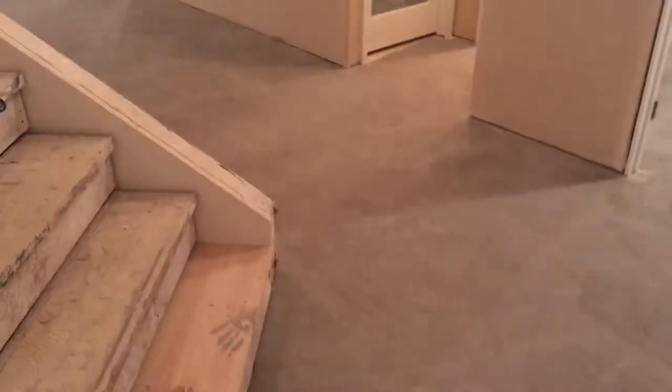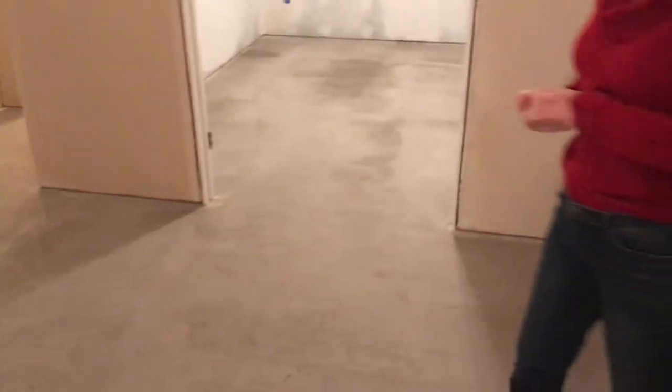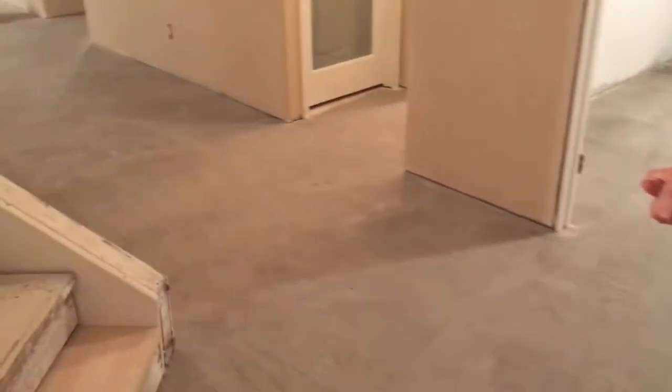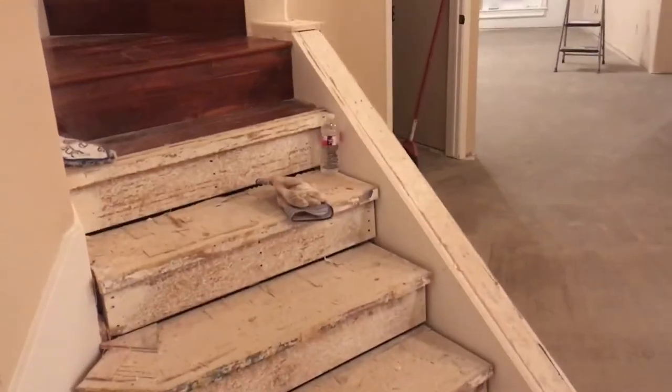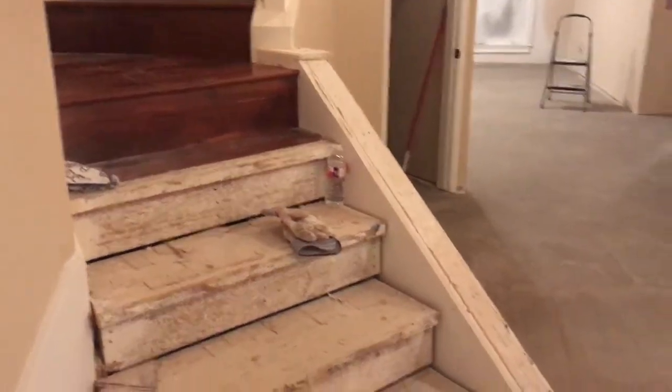We got the floors prepped today for installation. Installation is going to be tomorrow morning, and if you look down, you'll see a nice, smooth surface. That's a little smoother than we want to show them. Back up a little bit.